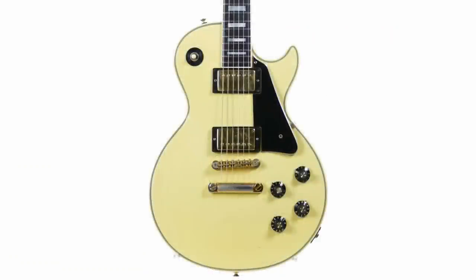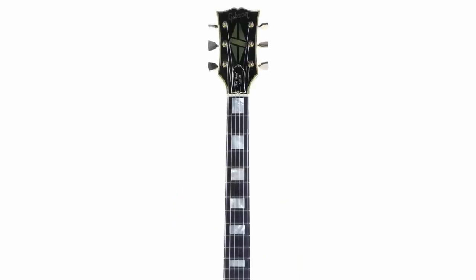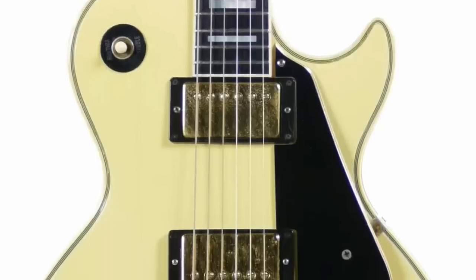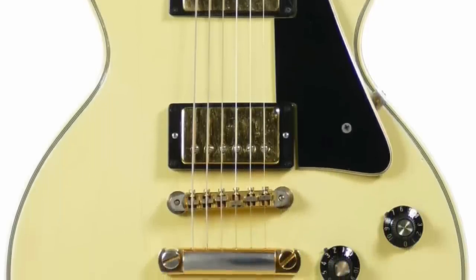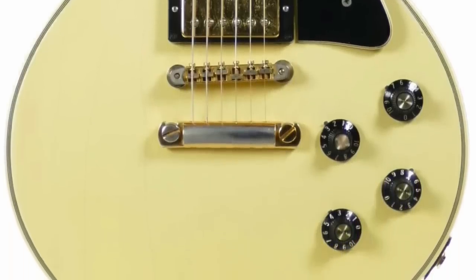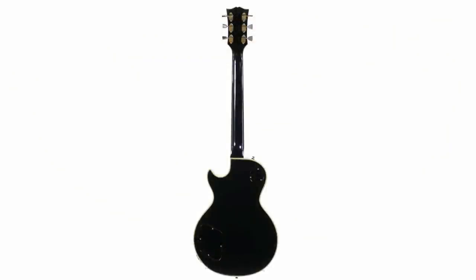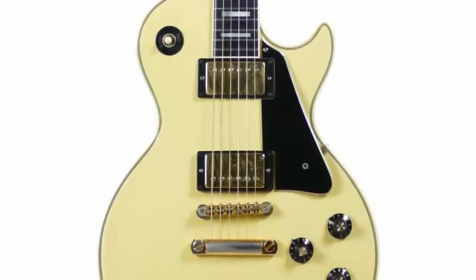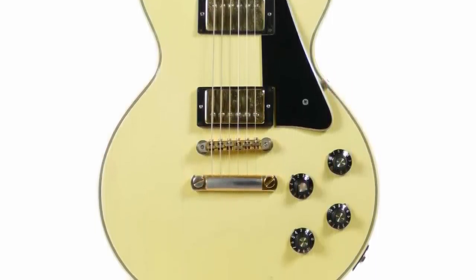Next we have a 1974 Gibson Les Paul Custom. 'Hey Droggly, why are you showing us this beautiful white Les Paul Custom?' That's because it's not technically a white Les Paul Custom — they have black backs and sides. I thought I was the one that came up with the name 'tuxedo custom,' but I'm sure somebody else had that idea before me: a white top, black back — kind of looks like a tuxedo. When I first ran into one I thought it had to be a refinish top, it can't be a real thing. But then you find more and more of them on the used market.